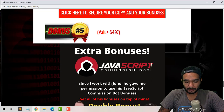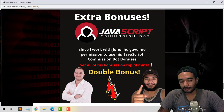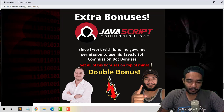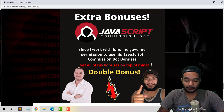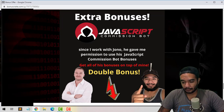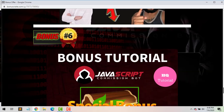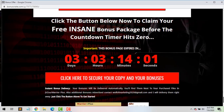Bonus number five is going to be extra bonuses — since I work with Jono, he gave me permission to give you his bonuses on top of my bonuses, so that's double bonuses for you, which is pretty awesome. You'll get more for what you pay for when you purchase JavaScript Commission Bot through my page. Bonus number six is going to be special bonuses that the vendors gave me to give to you.